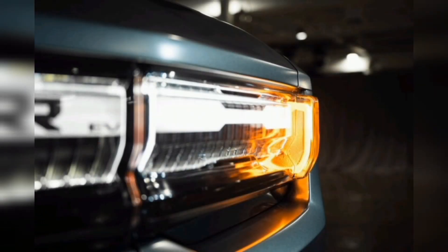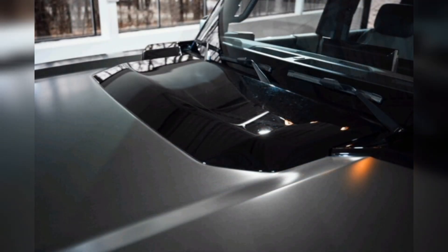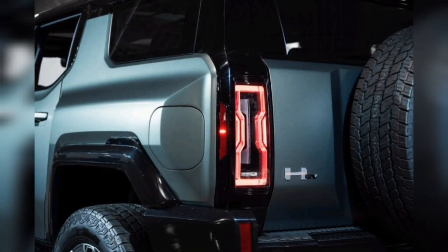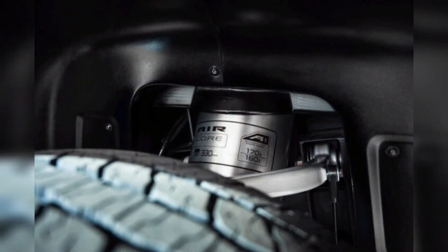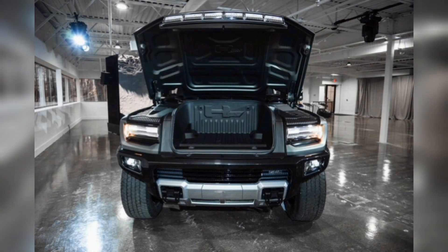The Hummer SUV is built at GM's Factory Zero in Hamtramck, Michigan. To streamline production, Edition 1 models are being made first. Once that version's run is complete, the company will move on to the rest of the trims in descending order. The mechanically similar EVX will trail the Edition 1, followed by the two-motor EV2X. The lower-range, two-motor, $79,999 base EV2 will round out the lineup in early 2024.